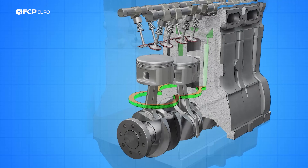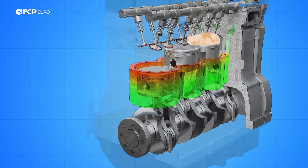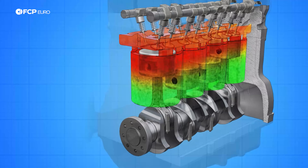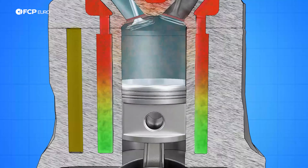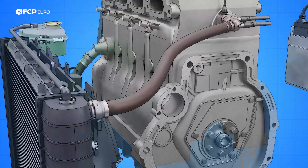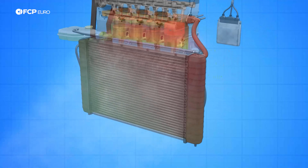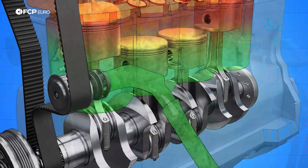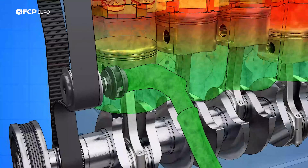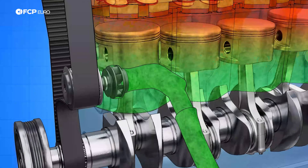The cooling system exists to keep an engine at its most efficient operating range. Inside an engine, water jackets surround the bulk of the moving components — they're empty pockets through which engine coolant flows. As the water and antifreeze pass by, they pull the heat out of the engine. The coolant then flows out to the radiator, dissipating all of that excessive heat, before being pulled back into the engine by the water pump, where it repeats the cycle.